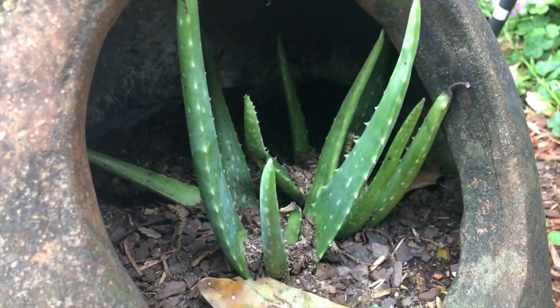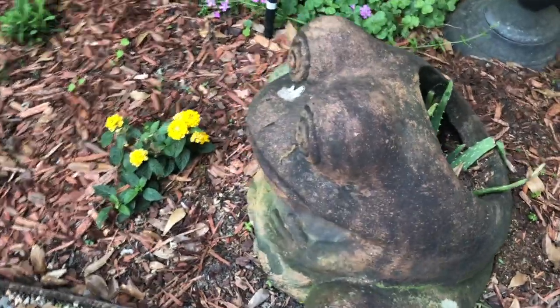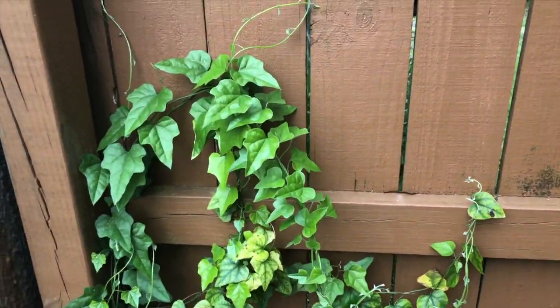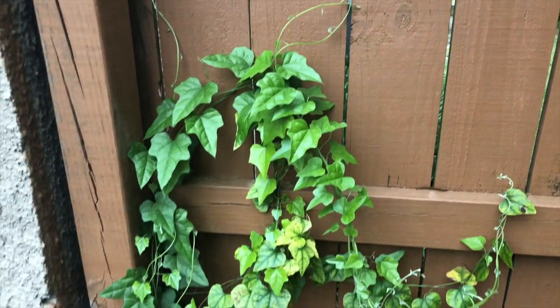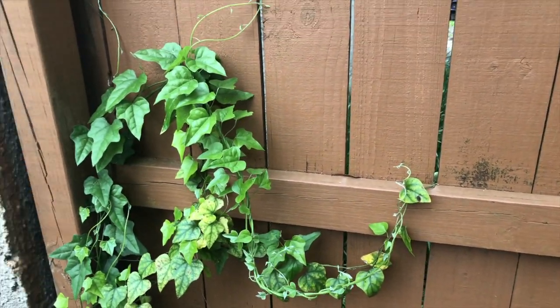There's some aloe in here, which is pretty cool. And it's a cute little froggy — cute, right? We have some ivy growing on the side here, growing like crazy. Once spring comes around that's going to get out of control, I bet.